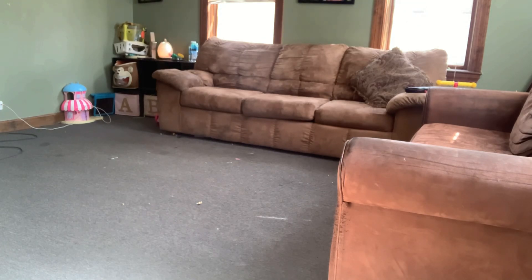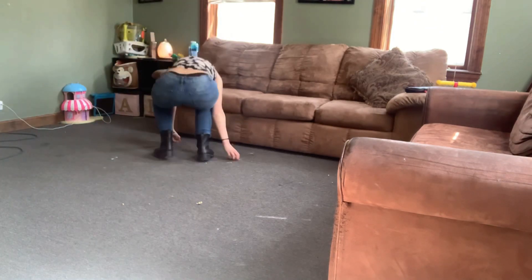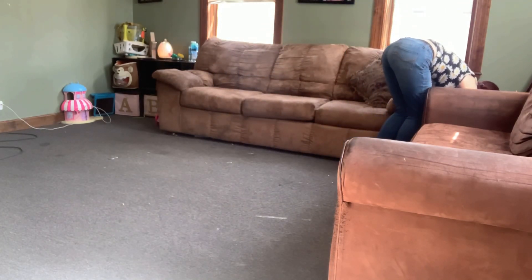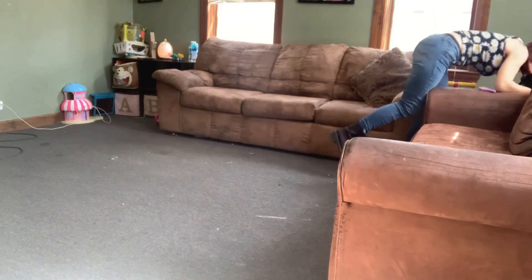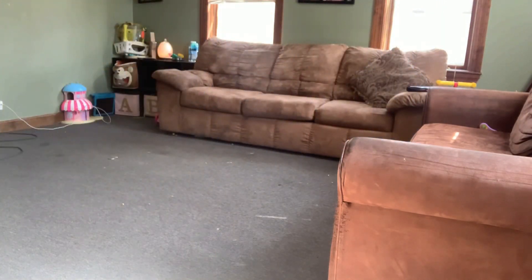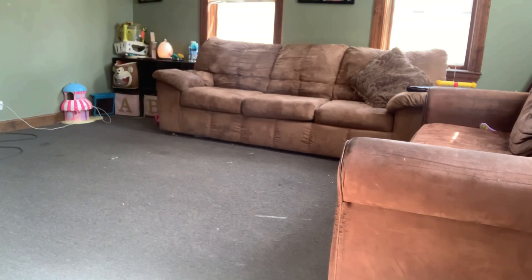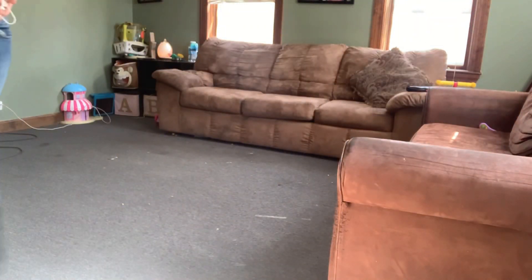I hope you guys got motivated and came to clean with me in this quick tidy up of my living room. I did not vacuum because my daughter is napping, so I'm going to wait for her to wake up before I do that. There's a lot of stuff in this corner over here. I hope you guys will come back for more cleaning videos. Thanks for watching this video — I hope you have a wonderful day. Bye.